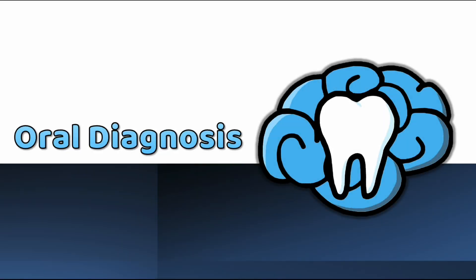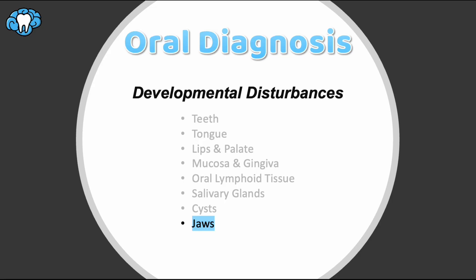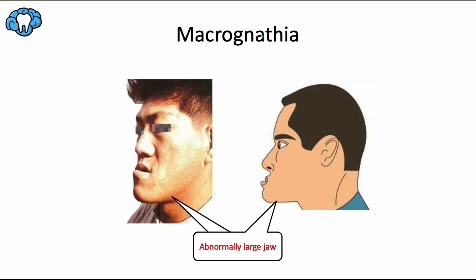Hey everyone, Dr. Ryan here, and welcome back to our oral diagnosis series. Let's finish up this section by talking about developmental problems that directly involve the maxilla and the mandible, the jawbones themselves. We're going to start with three terms that all end with the suffix -gnathia, which refers to the jaws.